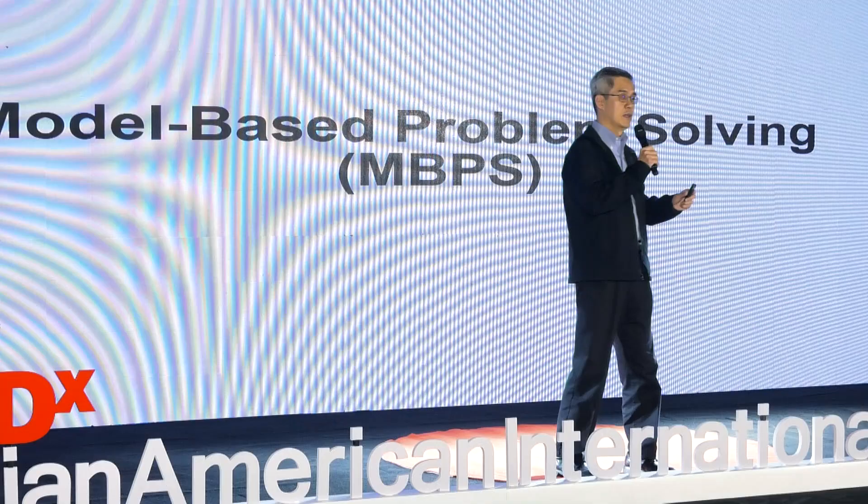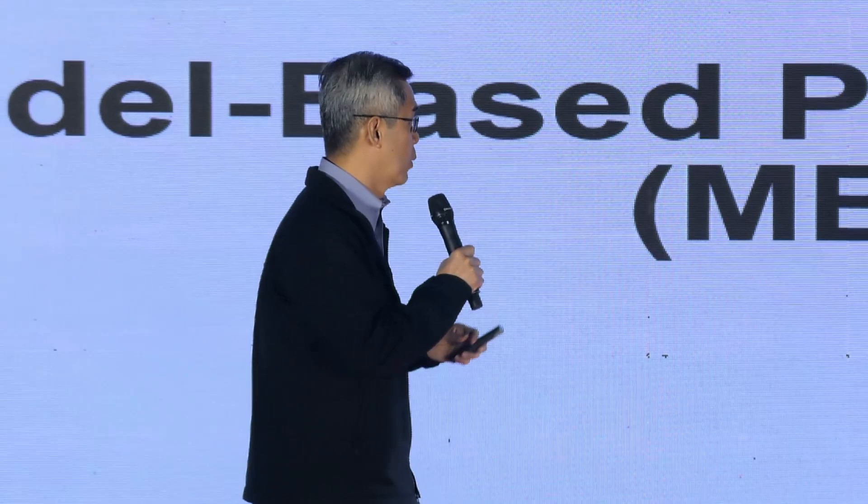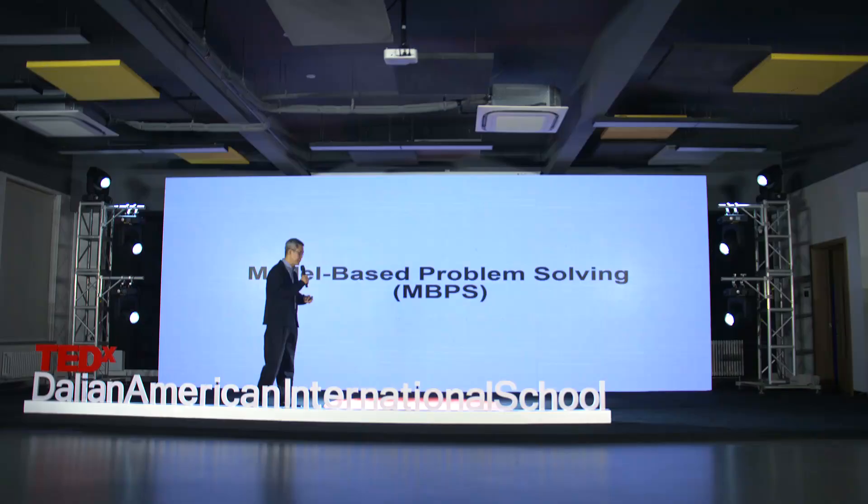A lot of things happen in the fab. I would say that our engineers love problems. They are happy when they solve problems — really happy. After we solve a problem, we go for some really nice celebrations. What I'd like to talk to you today is about model-based problem solving.